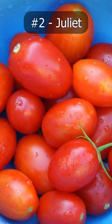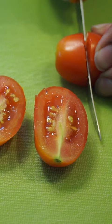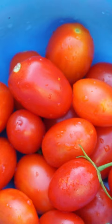Coming in at number 2 are Juliet Tomatoes. The Juliet Tomato is extremely prolific and starts fruiting early and goes on till very late in the season. The Juliet Tomato produces grape-sized tomatoes on a fairly large plant.